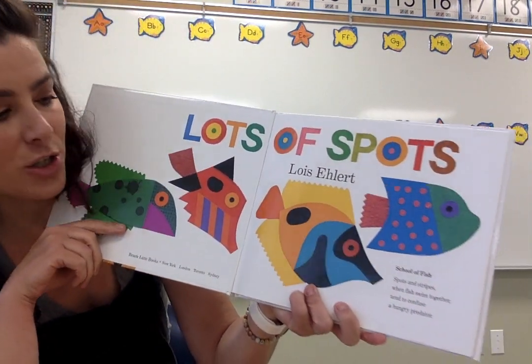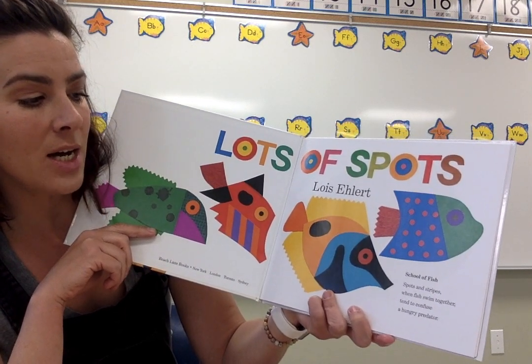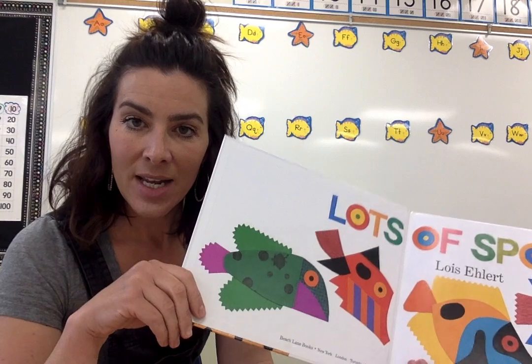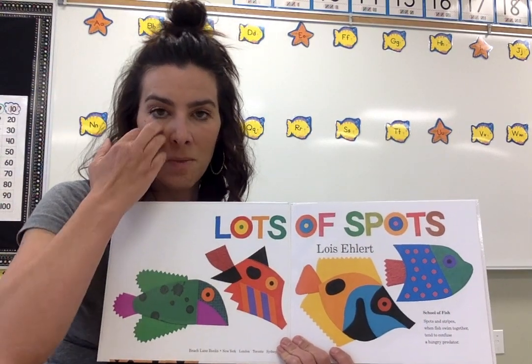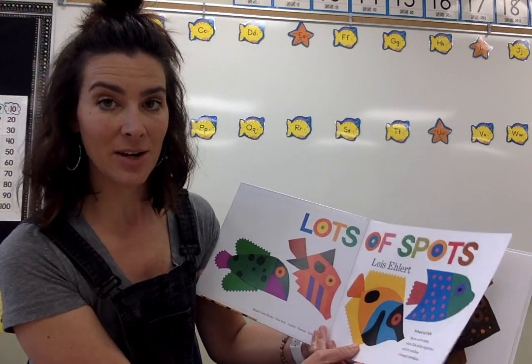School of Fish. Spots and stripes, when fish swim together, tend to confuse a hungry predator. A predator is the animal that hunts the specific animal. Fish would have lots of predators, depending on where they live.